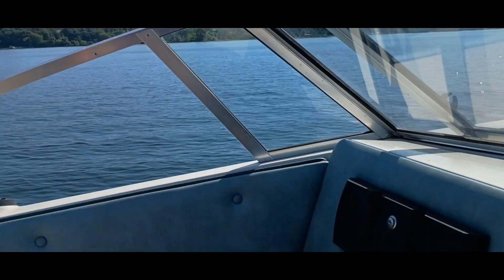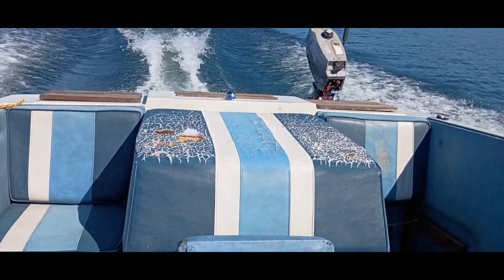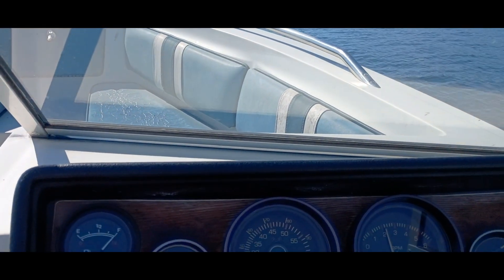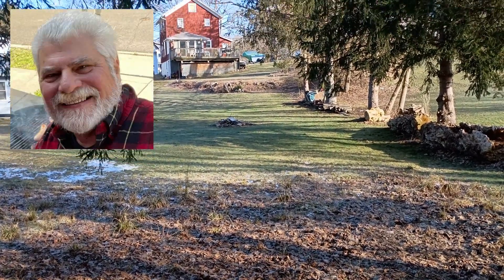That's why I love my other little boat. We'll see you after we get it up on the trailer. Thank you for watching and thank you to all my subscribers.